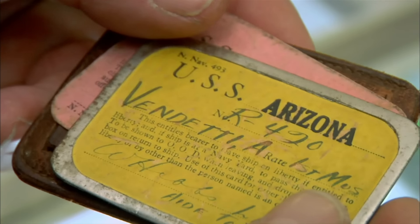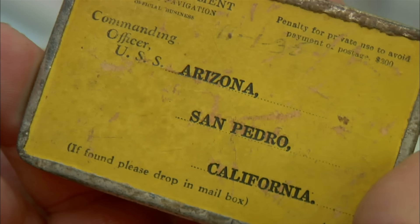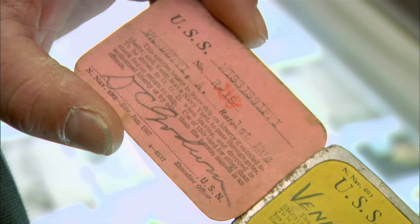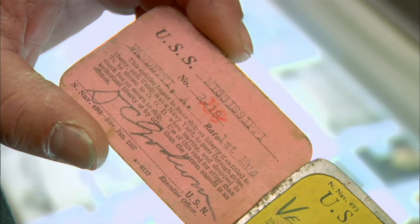That's the day the Arizona was sunk in the attack on Pearl Harbor — over 1,100 sailors lost their lives. This one was issued in San Pedro, before the Arizona moved to Pearl Harbor into the 7th Fleet. When you came back off liberty, there was a box on the quarter deck and you dropped it in — you wouldn't get to keep one of these. So these are pretty rare. And since one of them is from one of the most famous ships of World War II, I think collectors would buy these in a minute.